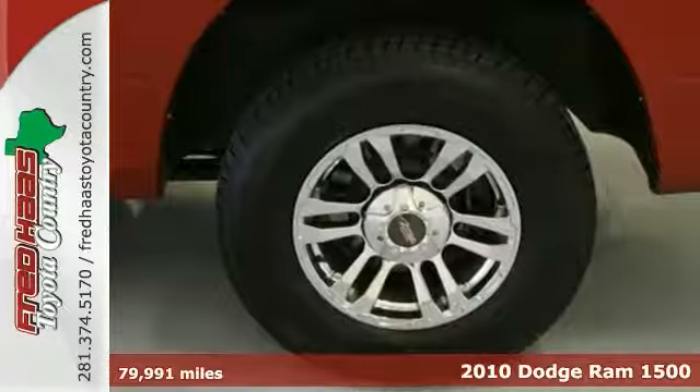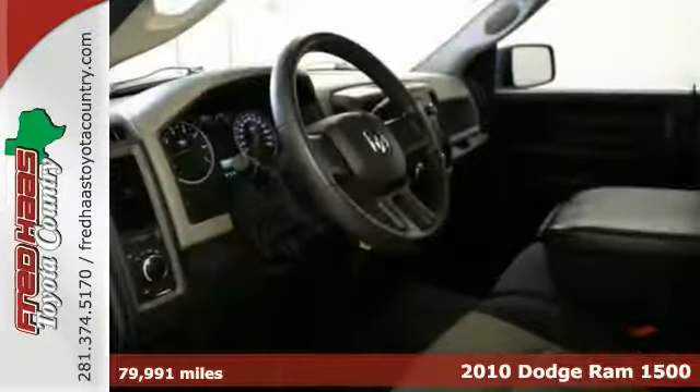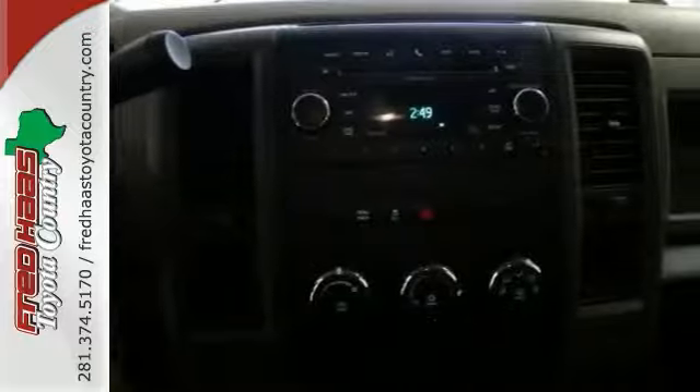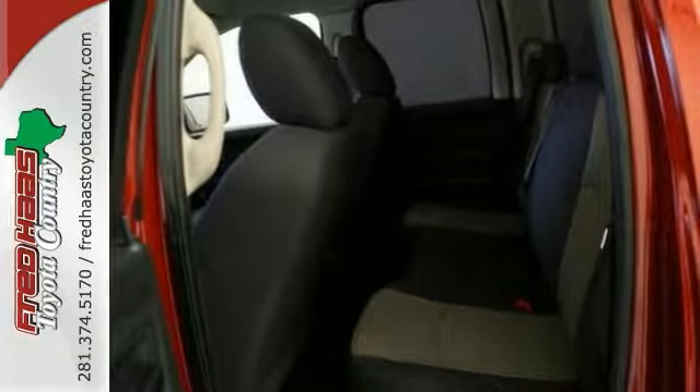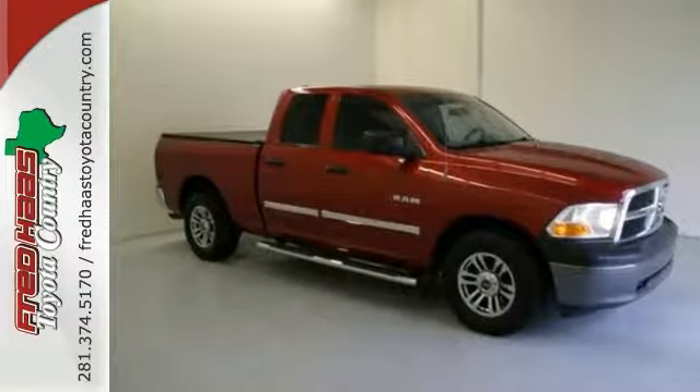Stop clicking the mouse, because this stout 2010 Dodge Ram 1500 is the well-maintained, one-owner truck with a clean Carfax that you've been searching for. It's one of the most sought-after vehicles on the market, because it never lets owners down. It was a 2010 large pickup Best Buy. Come take a look today.